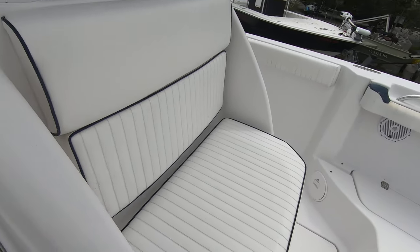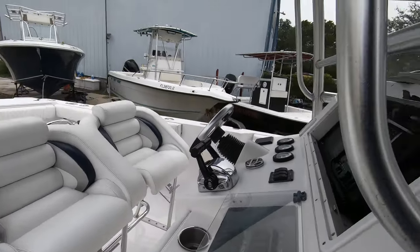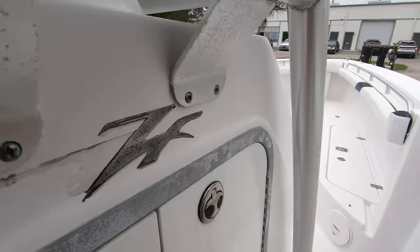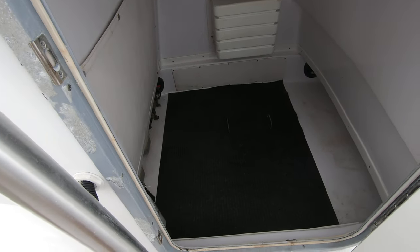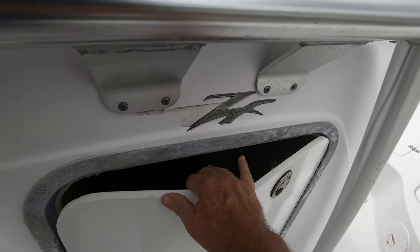Nice seat here for two people up front. There's a head compartment door with room for a porta potty — it's empty right now, just being used for storage, but there's plenty of room to put a porta potty in there for your guests.